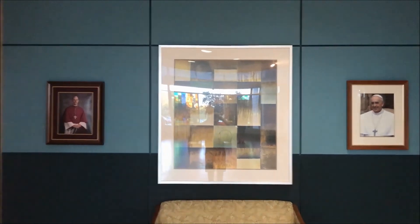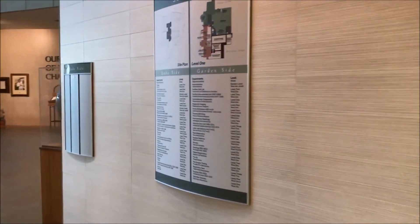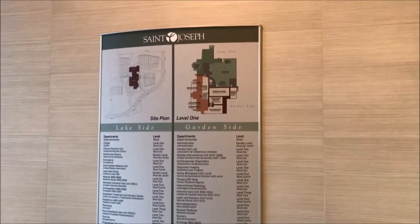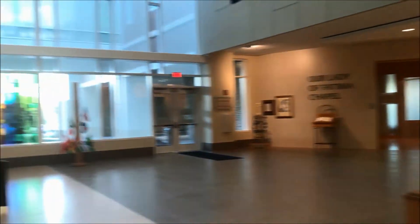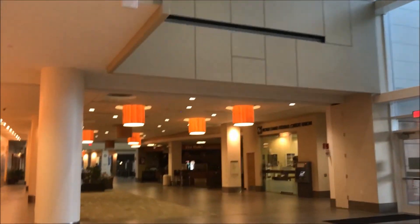And these are some pretty generic older Series 5 elevators. There's a map of the place. And that's it. I hope you enjoyed. Goodbye.